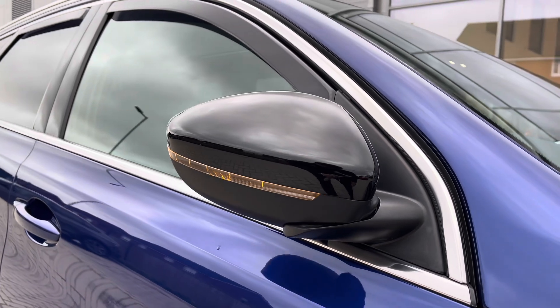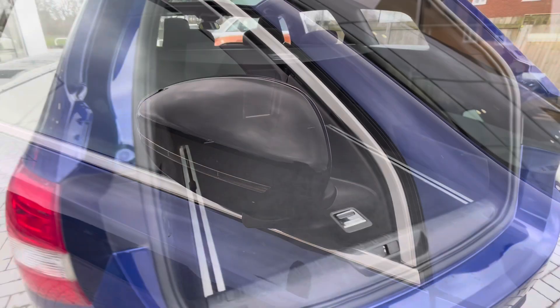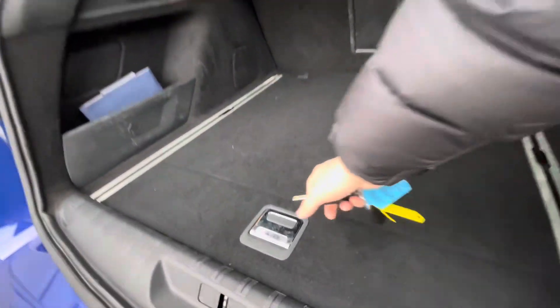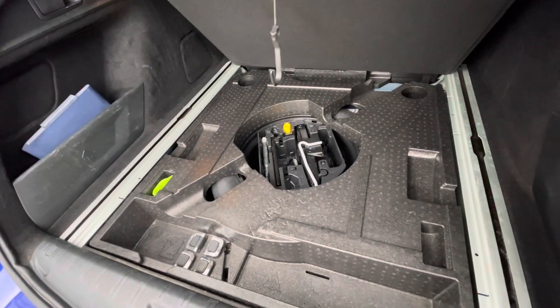As you can see, you have power folding mirrors which do fold in when locked to provide safety for the vehicle, minimising the risk of damaging them. The longer boot capacity is big enough to fit stuff like golf clubs inside, and you do have additional storage space and height underneath there as well, which can all be easily accessed.